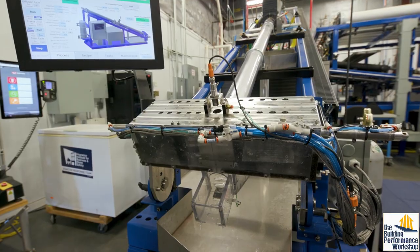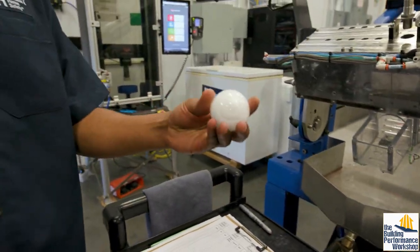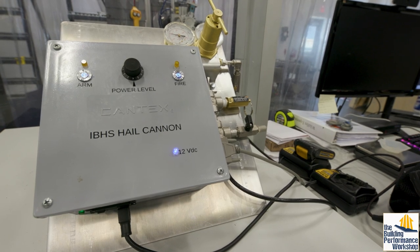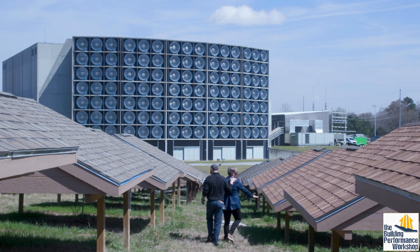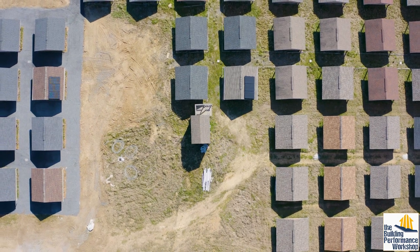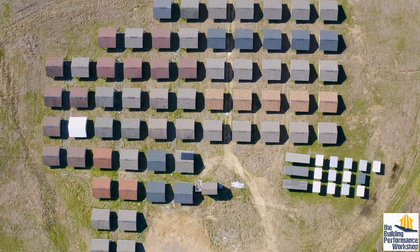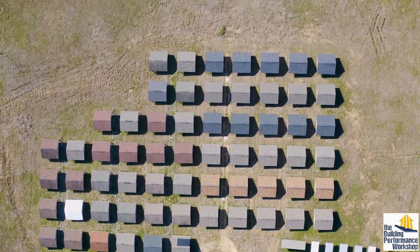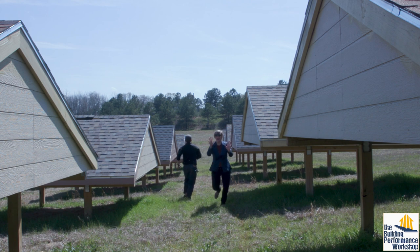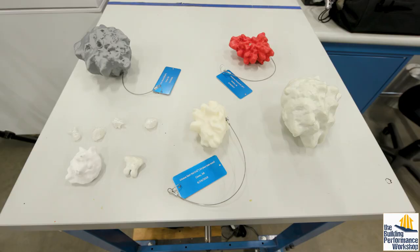Now we're in the hail lab, where they make and shoot hail at different building products to figure out how they stand up. I'm seeing a lot of things from the aging farm we saw outside - why are these in here? From the aging farm we go out and cut the panels out and bring them into the laboratory. At 5, 10, and 15 years we can test again to see how performance changes over time - against wind, against hail, against the burning brand test for fire.